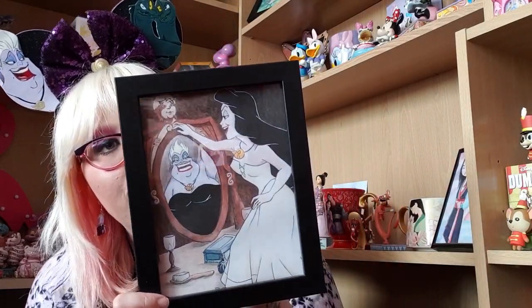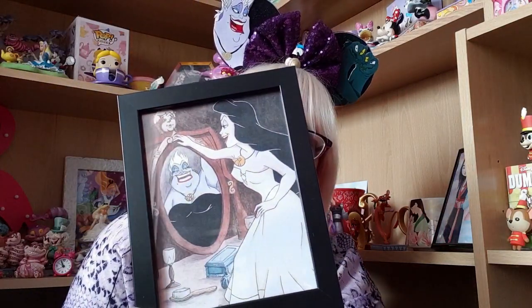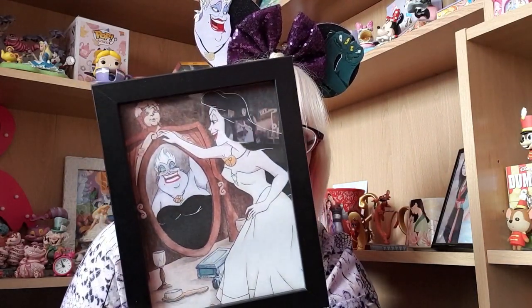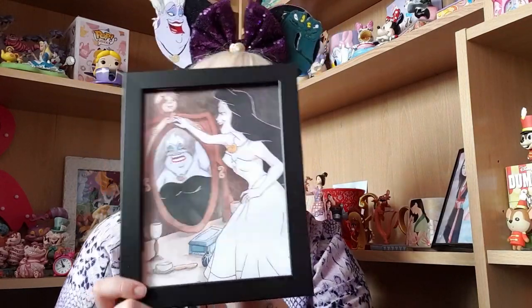And then one that I absolutely love — since I showed it at Art Hall a few weeks ago, a lot of people have purchased this print, which makes me so happy because it's from an amazing small shop called Task Creations. It is Vanessa, which is Ursula's counterpart, looking into the mirror, seeing her true self — Ursula. It is from the scene in the movie when she's singing in the mirror. Absolutely stunning.